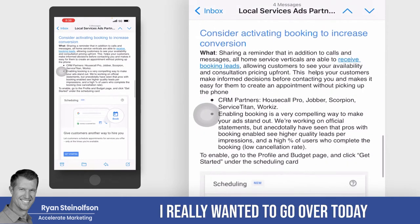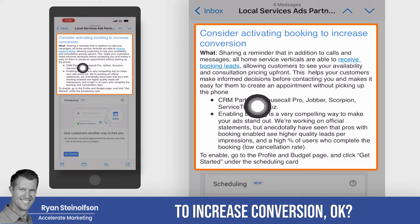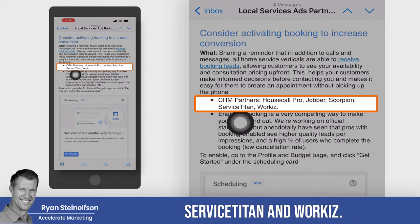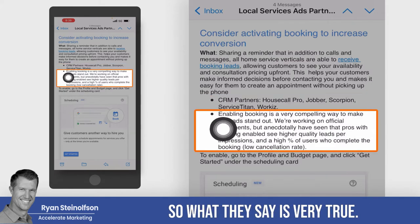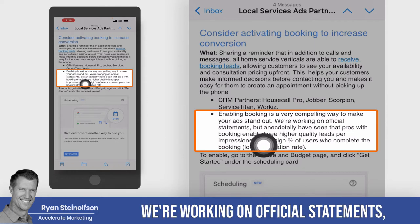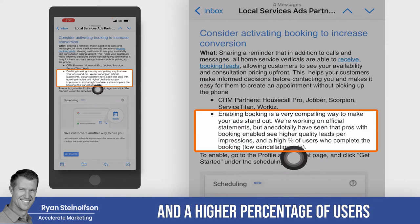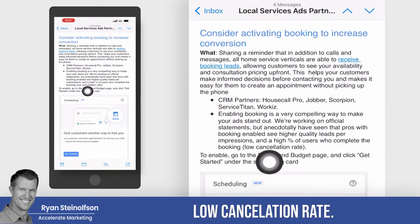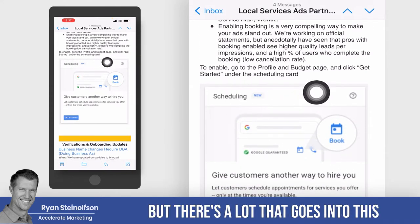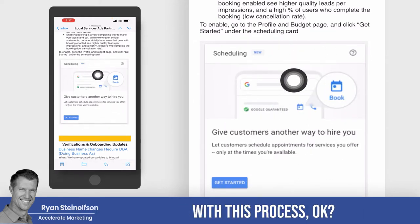There are a lot of other updates, but this is the one I really wanted to go over today: consider activating the booking feature to increase conversion. Here are the CRM partners: Housecall Pro, Jobber, Scorpion, Service Titan, and Workies. Enabling booking is a very compelling way to make your ad stand out. Anecdotally, we have seen pros with booking enabled see higher quality leads per impression and a higher percentage of users who complete the booking, with a low cancellation rate — that's huge.